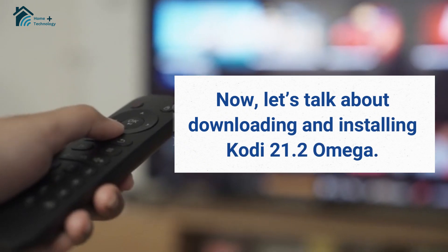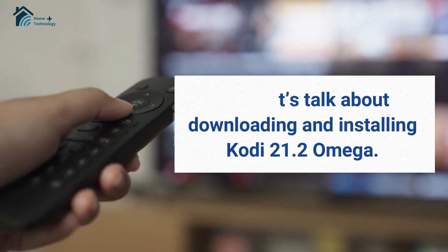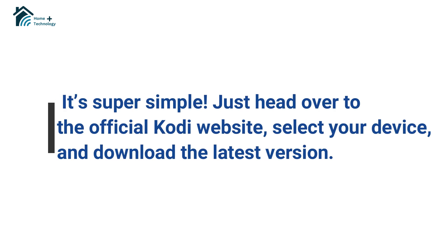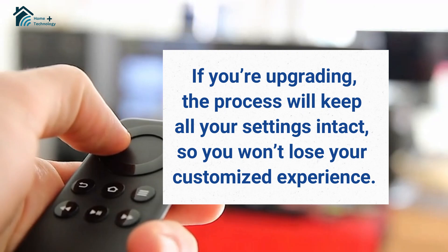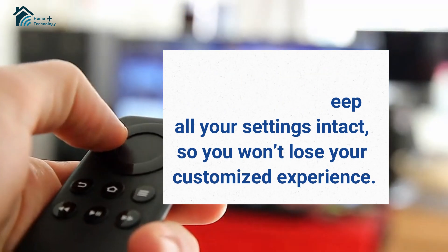Now, let's talk about downloading and installing Kodi 21.2 Omega. It's super simple — just head over to the official Kodi website, select your device, and download the latest version. If you're upgrading, the process will keep all your settings intact, so you won't lose your customized experience.